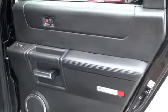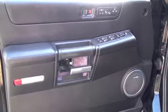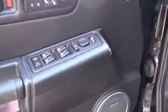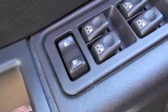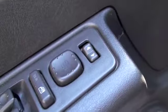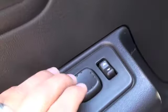Each passenger door is going to be equipped with their own power window. The driver's door of this Hummer also has all power features — you'll have your power windows, your power locks, and your power mirrors with left and right directional pad control so you can maneuver the mirrors however you'd like.